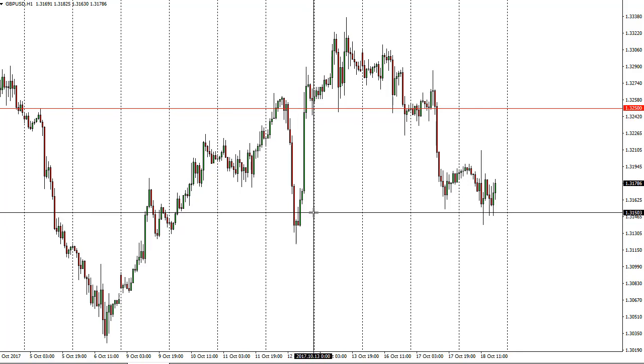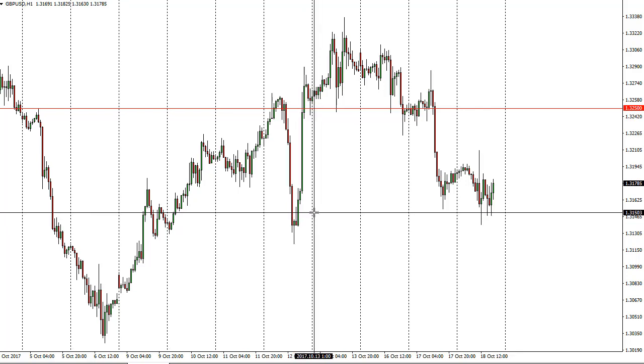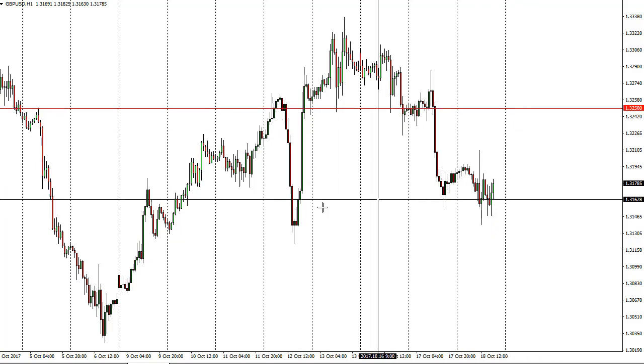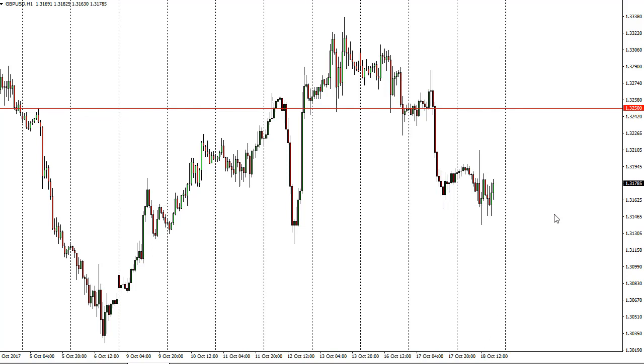In the short term I think 1.3150 is acting as support. We'll probably go to 1.3250, and a break up over there could have us looking for 1.3650, which was the scene of the Brexit gap lower. But in the meantime it's probably a lot of noise.